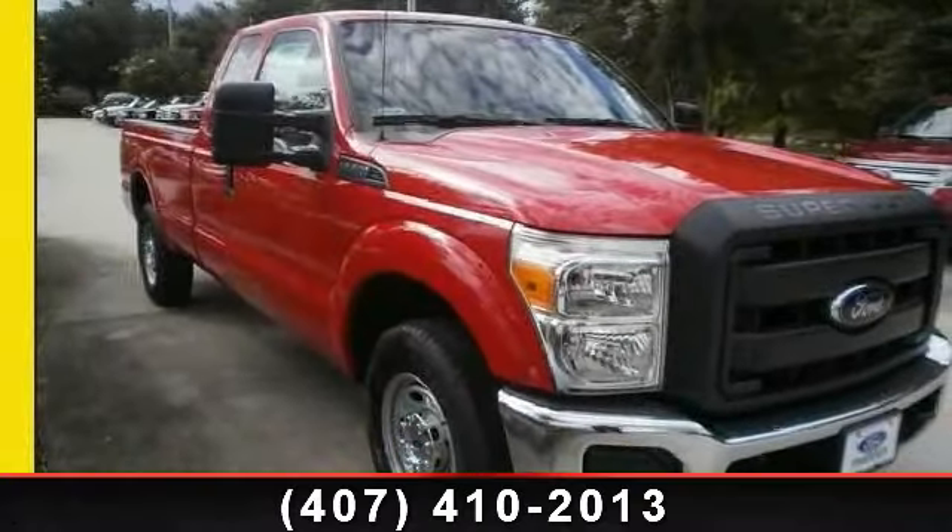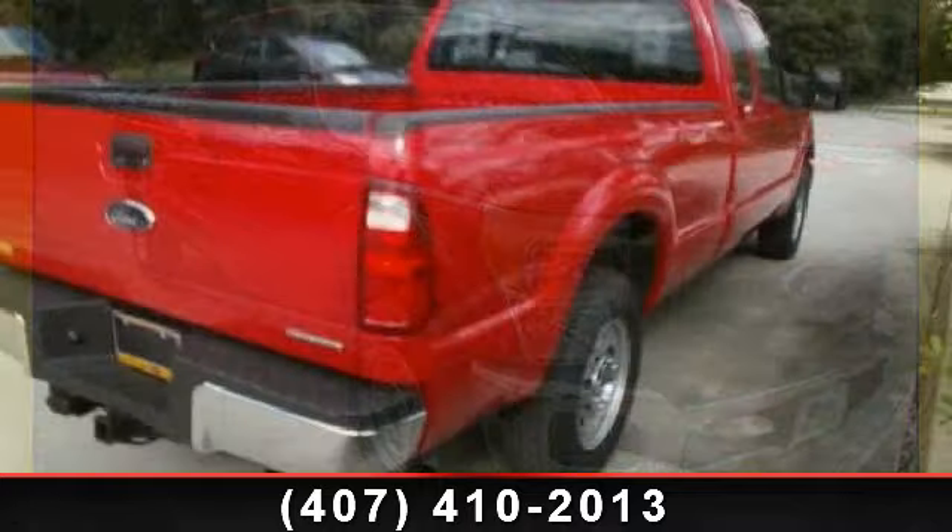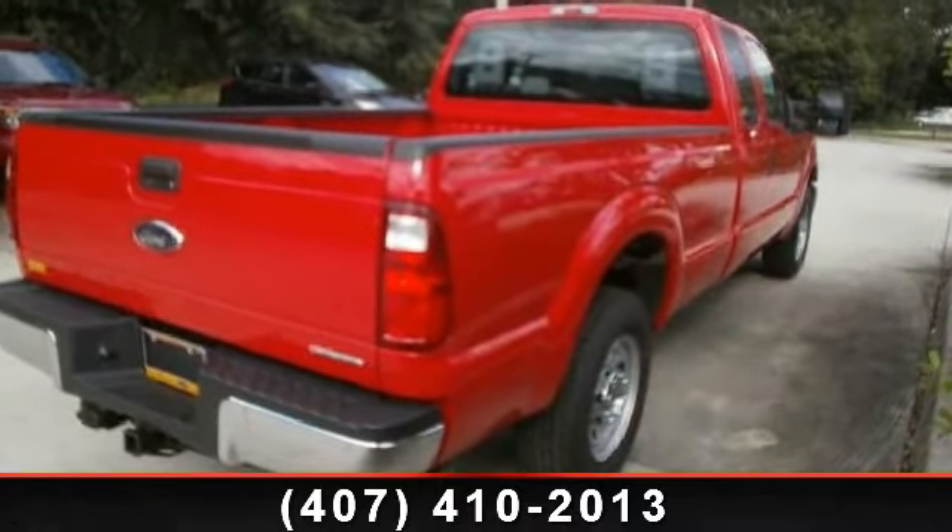Imagine yourself in this 2014 Ford F-250. If you are looking for a first-rate auto, this one could be yours today.